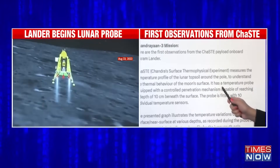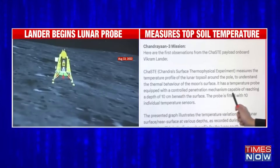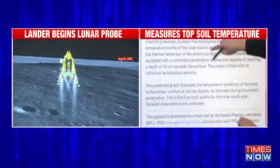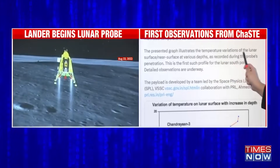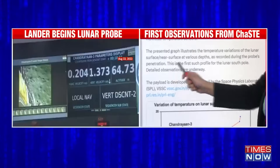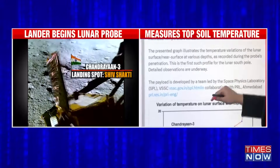The tweet also says that it has a temperature probe equipped with a controlled penetration mechanism, which is capable of reaching a depth of 10 centimetres beneath the surface. A graph has also been put out by ISRO. This graph illustrates the temperature variations of the lunar surface and near-surface at various depths, recorded during the probe's penetration. This is definitely the first such profile of the lunar south pole.